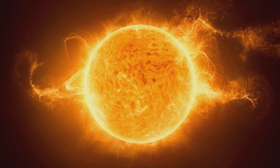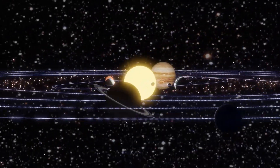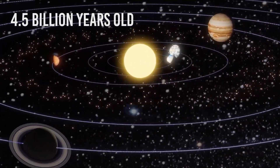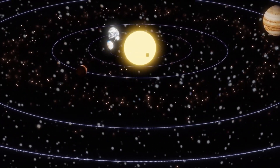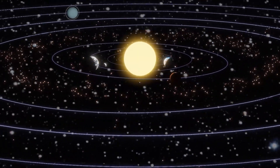The Sun is very old. It is one of 100 billion stars in our Milky Way galaxy. Scientists estimate that the Sun is about 4.5 billion years old. We never measured the age of the Sun directly — it would be impossible. All that we have are indirect methods to estimate it.